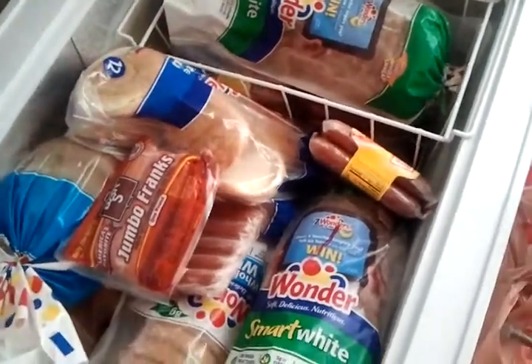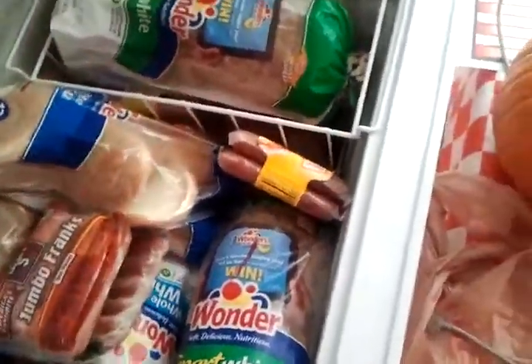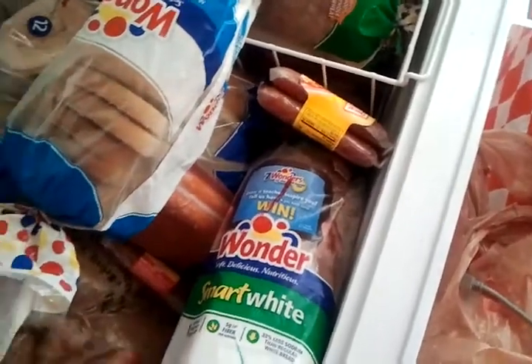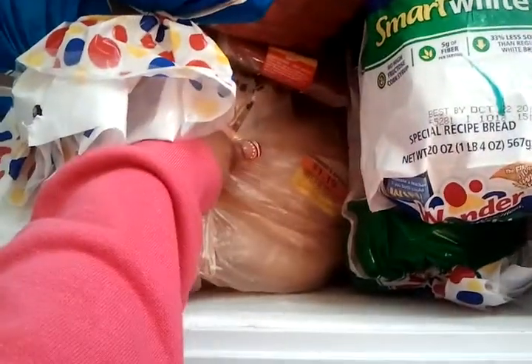There are other things in there but I don't want to try to take everything out. But yeah, you definitely want to, if you don't have one already, take advantage of getting a deep freezer.